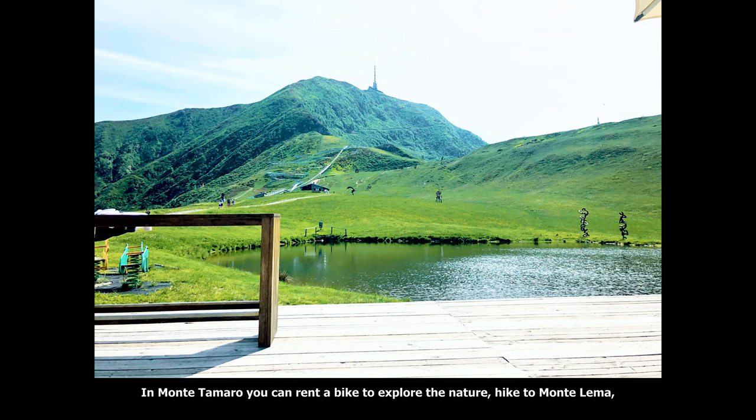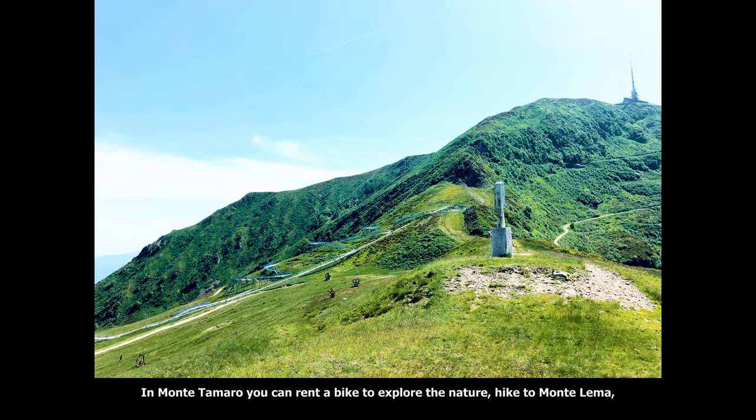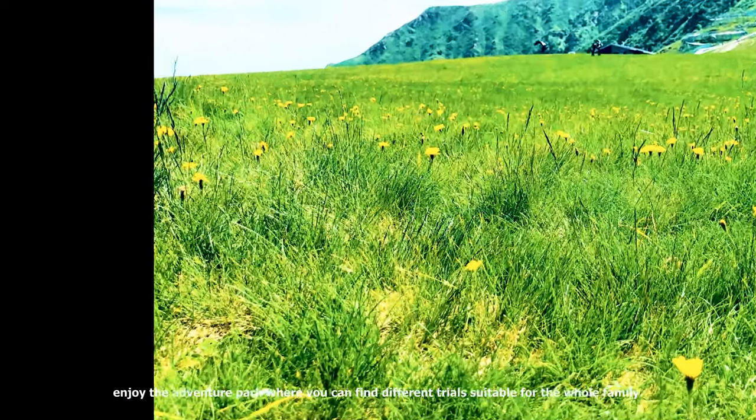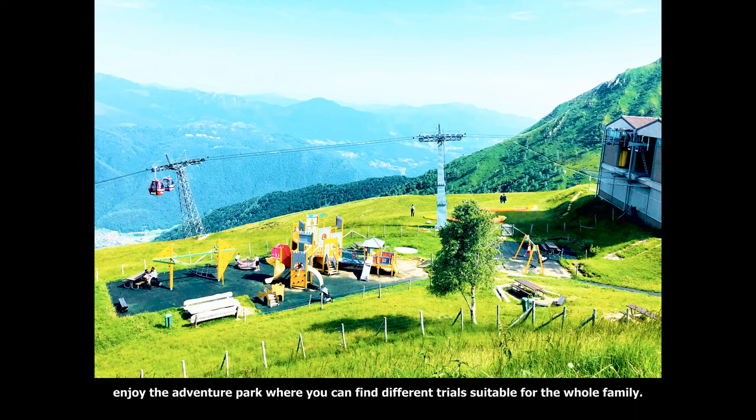In Monte Tamaro you can rent a bike to explore the nature, hike to Monte Lema, experience the zipline with a harness and a pulley where you can fly at 60 km per hour, and enjoy the adventure park where you can find different rides suitable for the whole family.